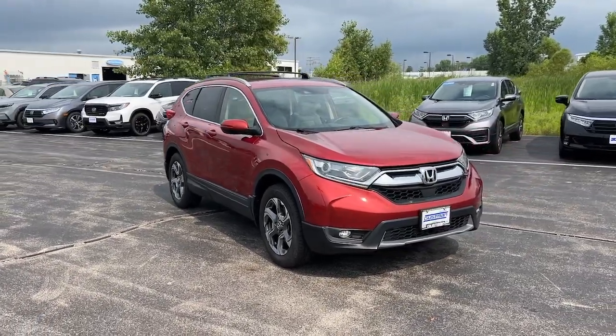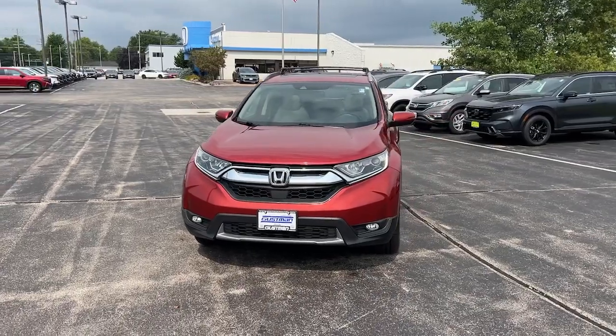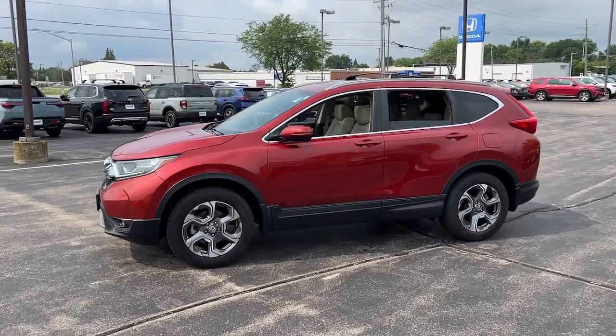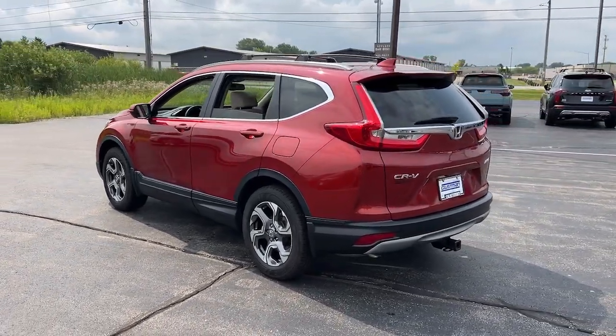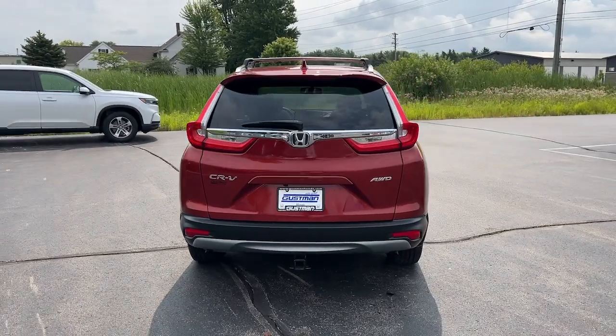Get acquainted with the 2017 Honda CR-V. This vehicle is an outstanding buy with fewer than 100,000 miles on the odometer. Take a closer look at this stylish and up-for-anything CR-V. Its innovative design, premium feel, all-weather capability, and advanced safety and connectivity technology sets the standard for small SUVs and crossovers.